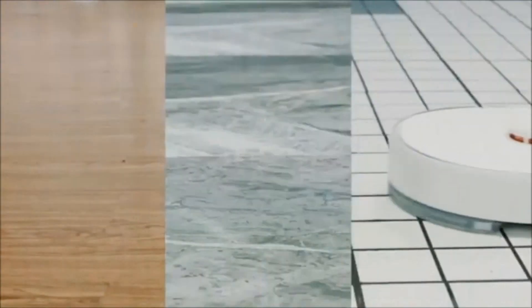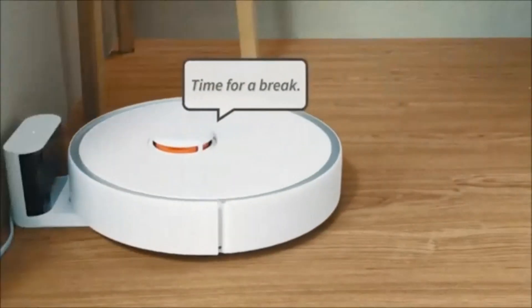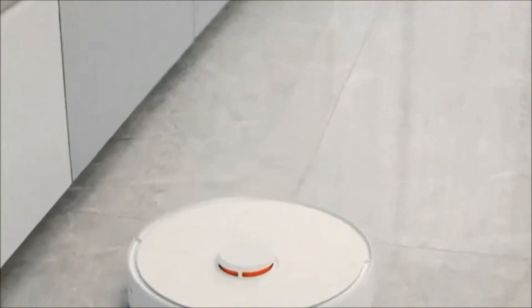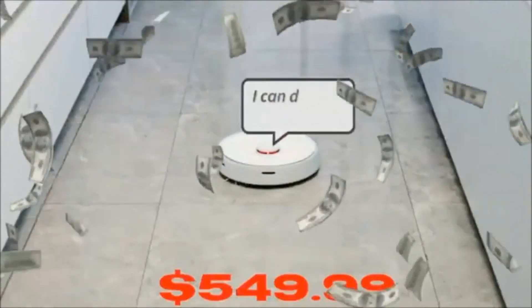This smart vacuum can be operated with your phone and cleans a variety of flooring. You can easily allow this intelligent vacuum to clean your home while you sleep because it creates nearly no noise. The product receives 4.5 stars out of over 2,600 total reviews.